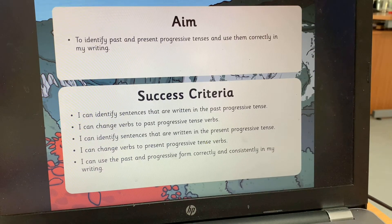Hello Braille class. In today's grammar lesson we're going to be looking at the progressive tense — the progressive present tense and the progressive past tense — and then consolidating our learning by completing a worksheet. Our aim for today is to be able to identify past and present progressive tenses and use them correctly in our writing.